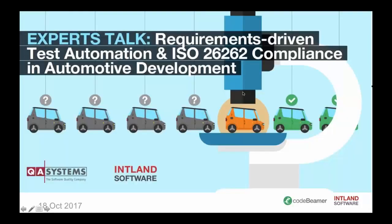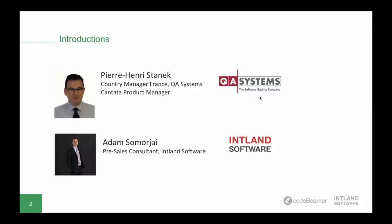Hello everyone, and welcome to QA Systems and Intland Software's webinar today. My name is Christoph Horvath. I am on Intland's marketing team, and I will be moderating today's expert talk session. For QA Systems, we have Pierre-Henri Stanek, the country manager of QA Systems in France and Cantata product manager. He will be talking about dynamic testing and compliance with ISO 26262, and will show us how Cantata and Codebeamer ALM can be used together.